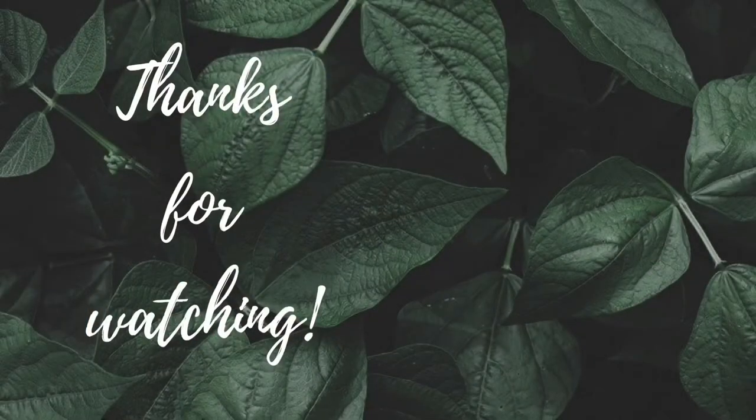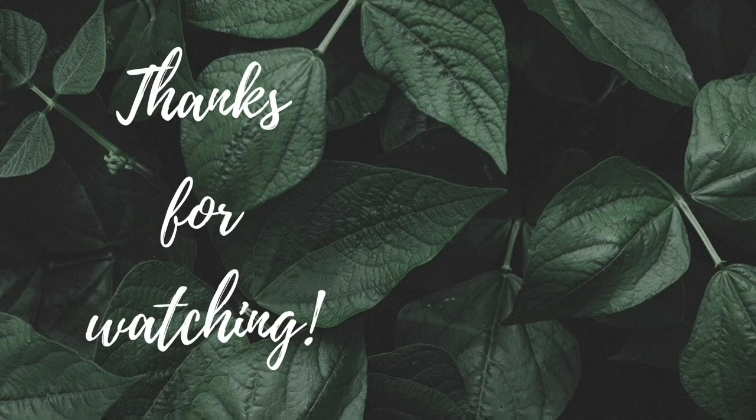Thank you guys so much for watching! If you like this video please leave it a thumbs up, comment down below letting me know what your favorite outfit was, and subscribe and hit that notification bell because I do post every single Friday. I will see you in my next one — bye guys!